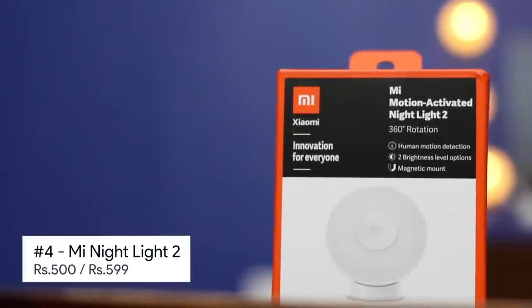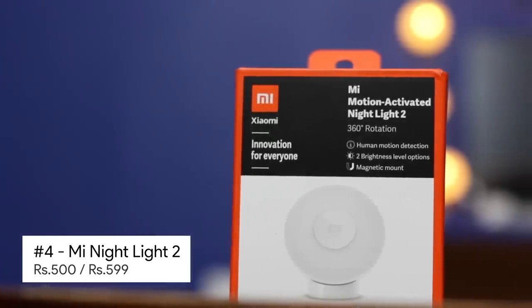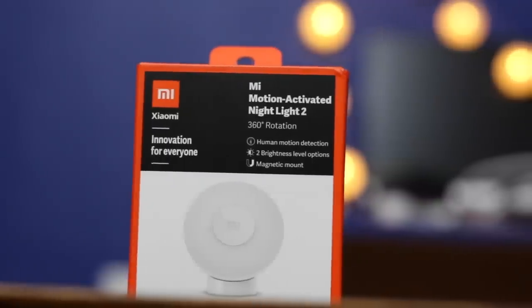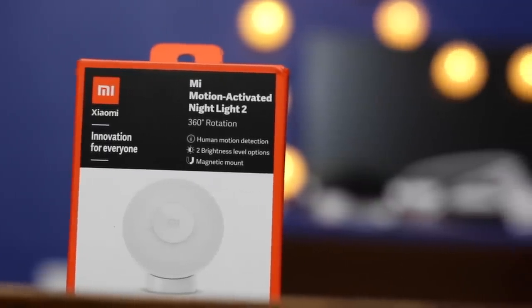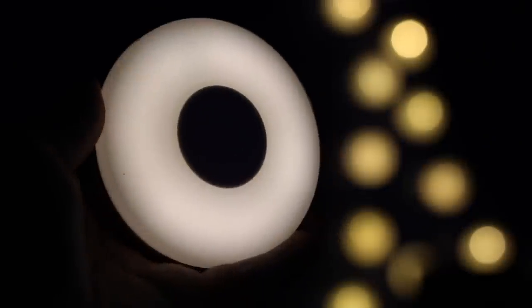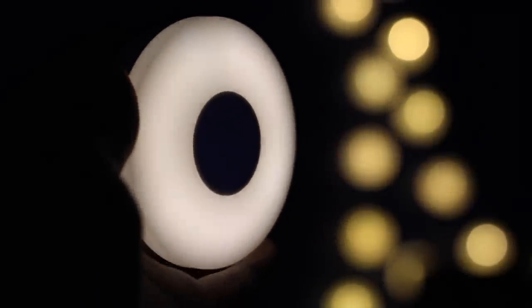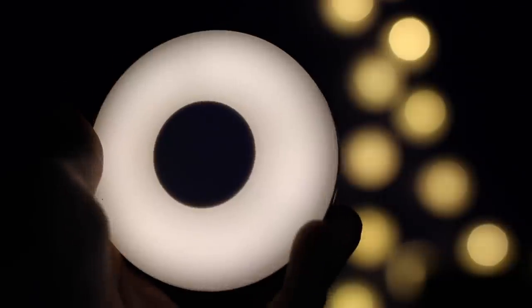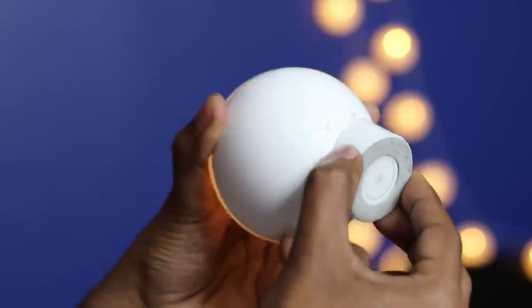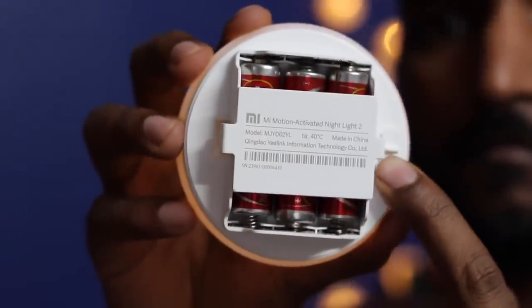This is a home product from Xiaomi called Mi Nightlight 2. It used to cost rupees 500 during the crowdfunding phase, but now Xiaomi has officially launched it for rupees 599. It has two levels of nightlight brightness that offer mild light. On the back it has an adjustable stand with magnetic support so that you can place it as per your needs. Inside there is a toggle to adjust the brightness.